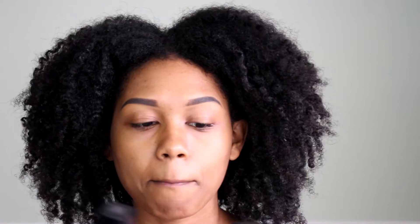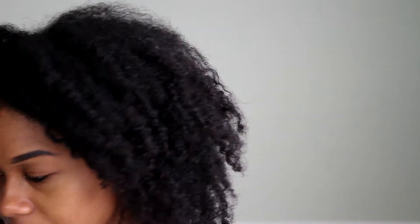For my foundation, I'll be using the Maybelline Fit Me Matte Poreless Foundation in the colors 355 Coconut and 335 Classic Tan. I use more of the Classic Tan than I do the Coconut because my complexion has gotten a lot lighter for some reason. And I'm using this Real Techniques Stifling Brush to apply the foundation.